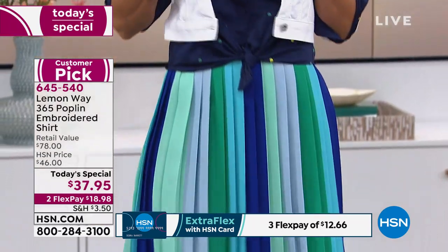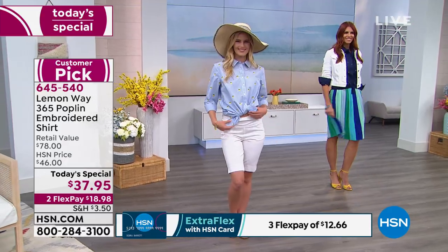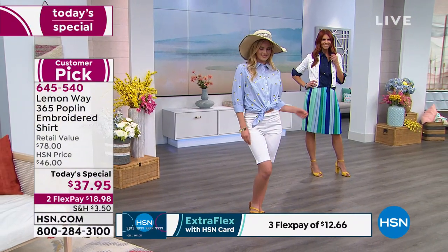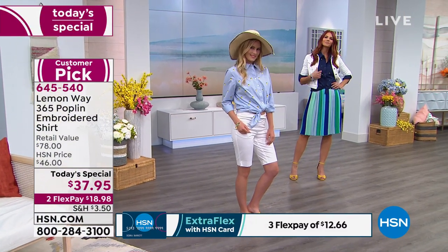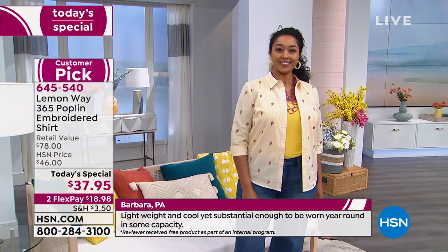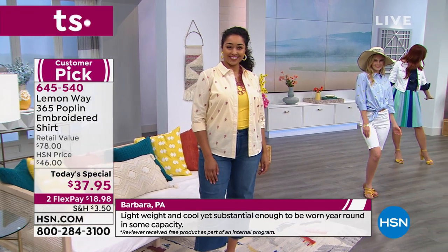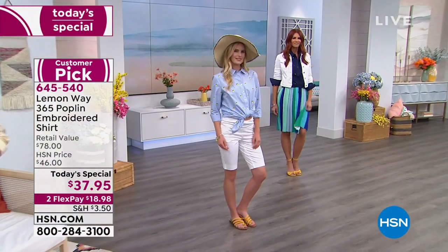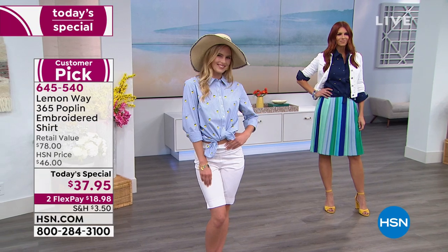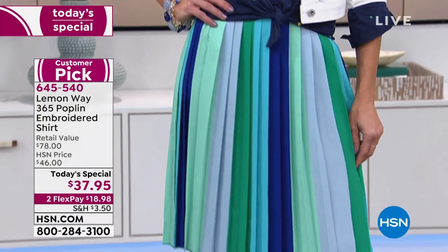You guys are going to love it — it's a $78 retail top for $37.95. Two flex pay. HSN card holders get extra flex payments, so it's only $12.66. If you can't decide between the hot air balloons and the flamingo, you can get both — they're completely different looks. Sonia's shoes match the pop of color with the polka dot — it's a really great way to add a little pop of color. You can also do a pop of jewelry that brings out one of the colors. Adorable.